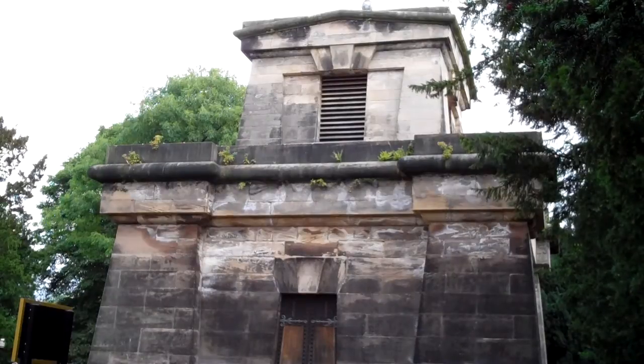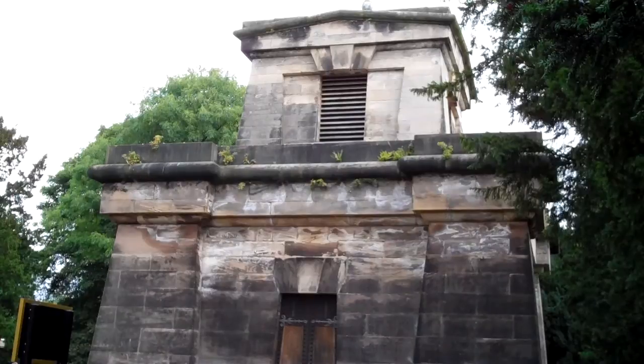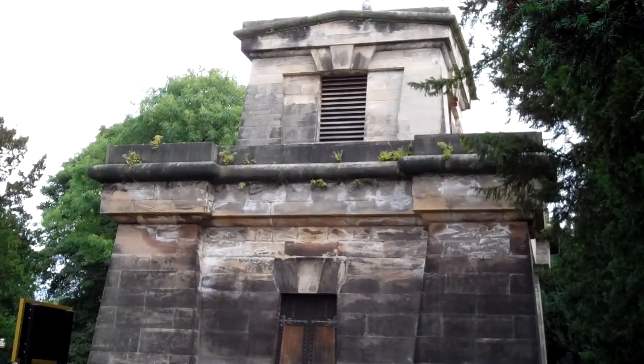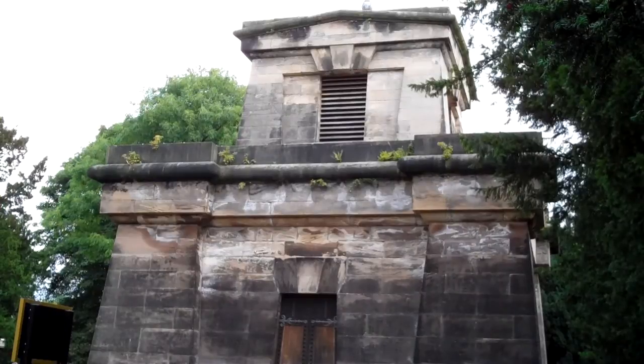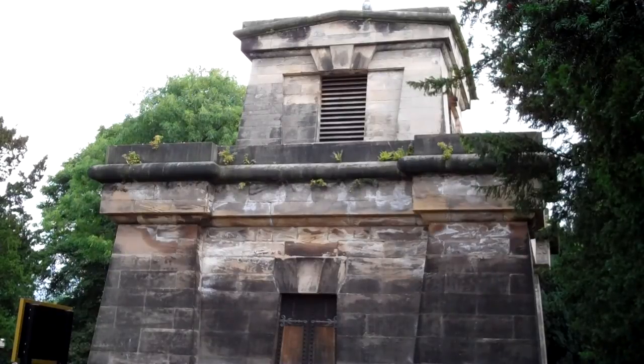Good morning, folks. Today we're just going to take a quick look at what is the only Grade 1 listed building in Stoke-on-Trent, and it is, as you see before you, this rather intricate Egyptian-style mausoleum which was built by the Sutherland family, who were the local land owners — perhaps the best known of which is the Duke of Sutherland, who was involved in the Highland Clearances in the north of Scotland during the 1700s.